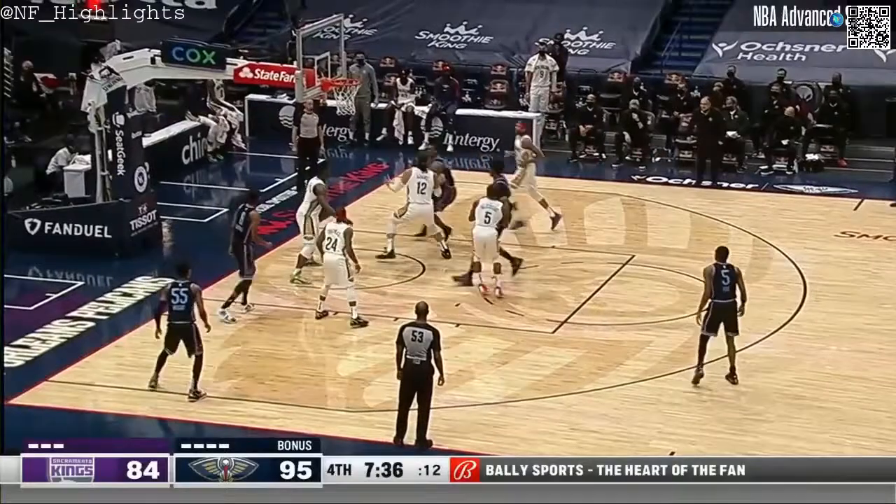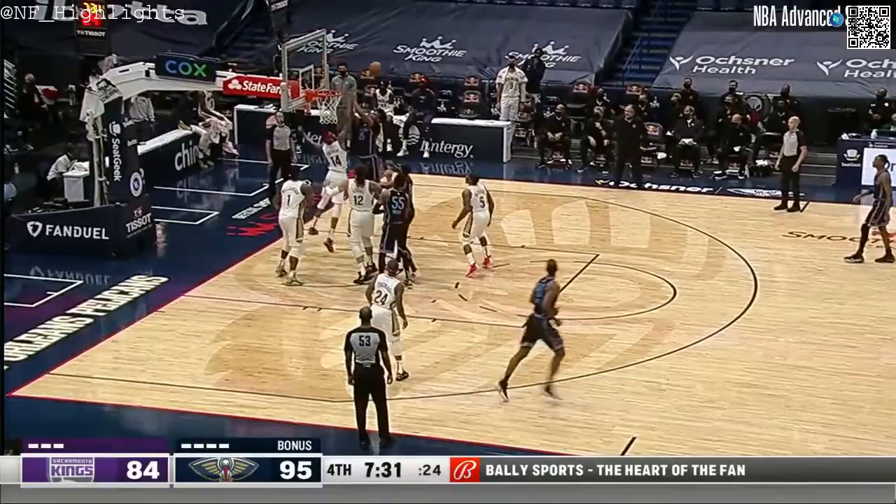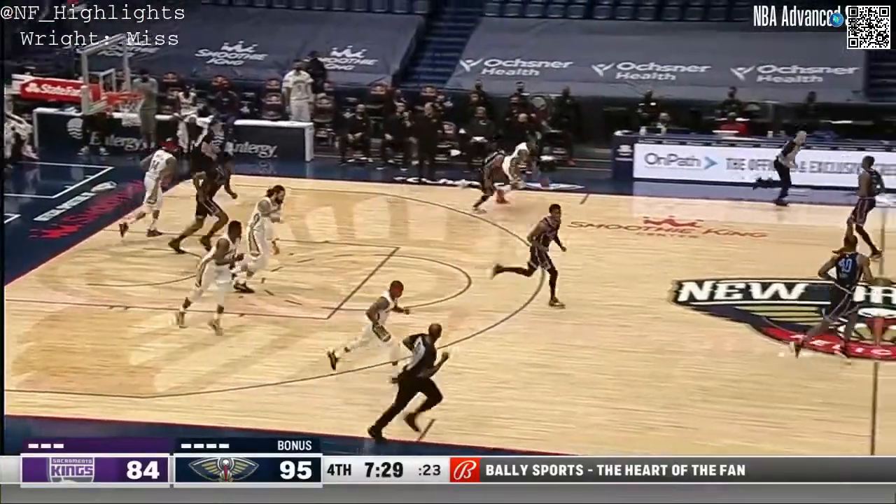Give Wright credit. Harrison Barnes didn't want Steven Adams. Stay at home with De'Aaron Fox — make someone else make a basket. There's a good pop out by Brandon Ingram.